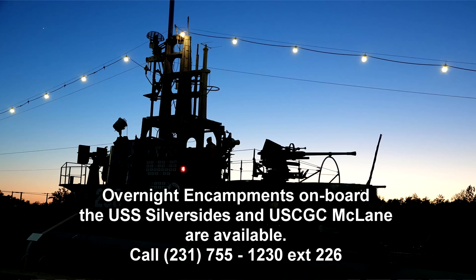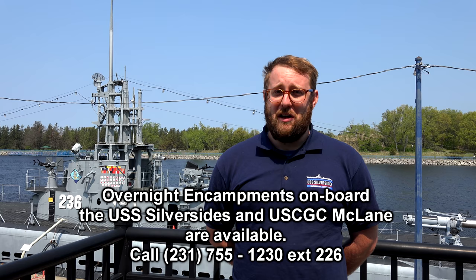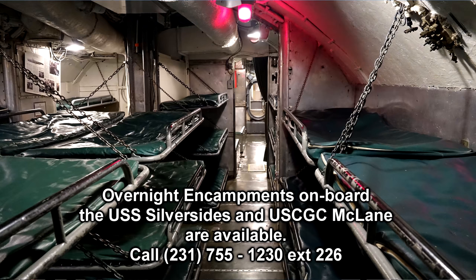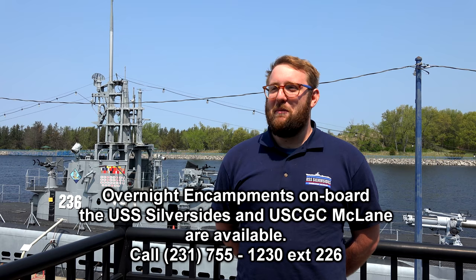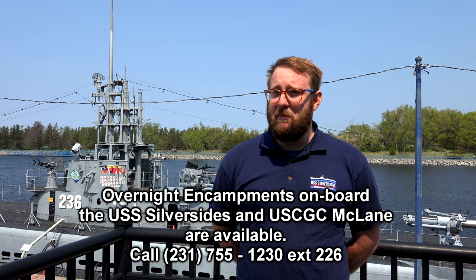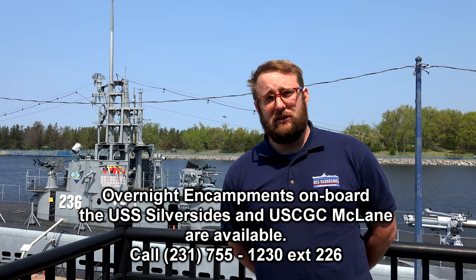Both of our vessels are available to spend the night on, which is a really neat experience. You get to sleep in the original racks that the men who served on the Silversides and the McLean slept in. You get to experience the smells, the movement, and all of the atmosphere that comes with an original World War II vessel. It's open to family members, church groups, scout groups — any sort of group. You're welcome to call our museum and schedule an overnight on board either vessel.